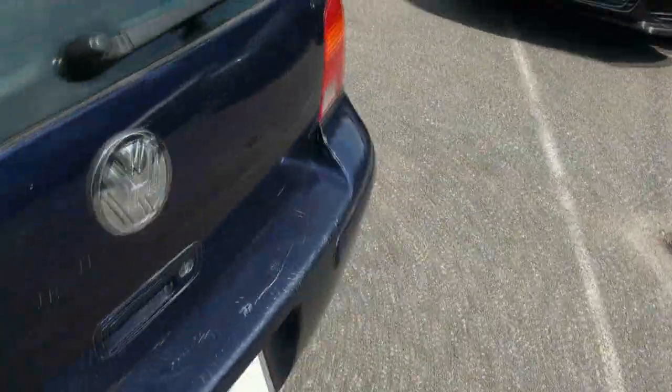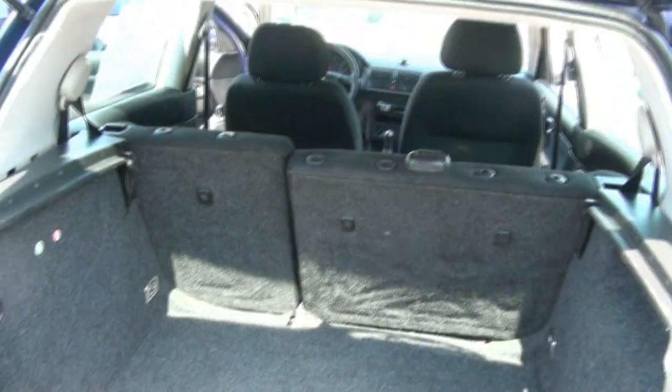For under $2,500, it's hard to find a nice little car. It does have a spare underneath and it's a full-size spare.